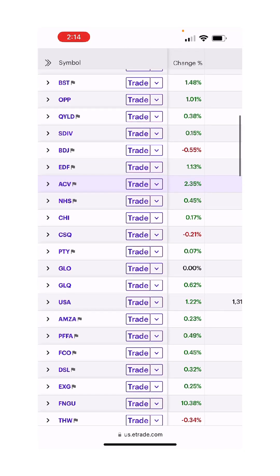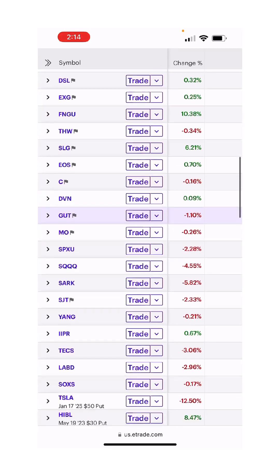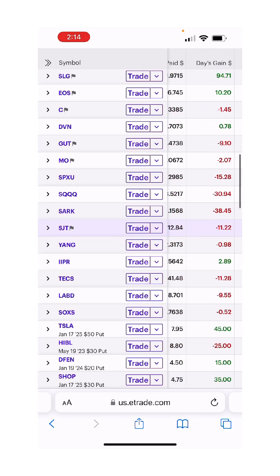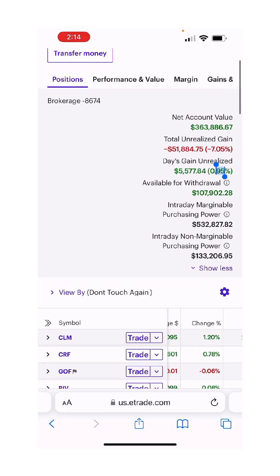Scrolling down the list of all our holdings — we have FANGU up 10%, that's what's sticking out to me. All of our shorts are down, but those are only small amounts of money, so that's what's supposed to happen. As our shorts are down, our longs should be killing it, and that's what's happening.